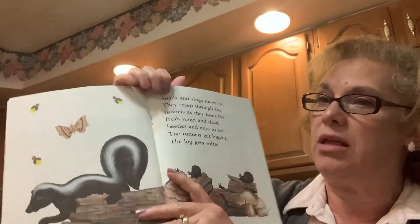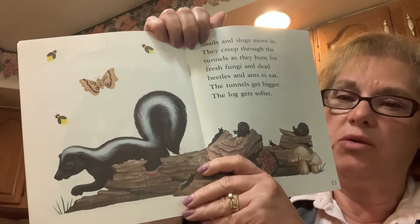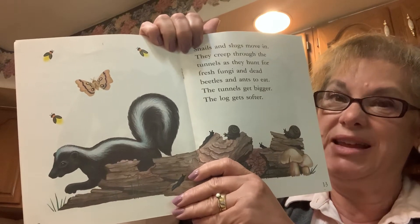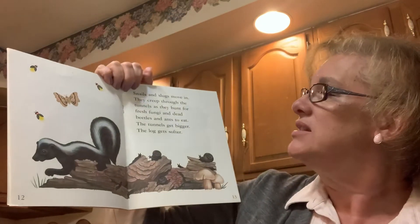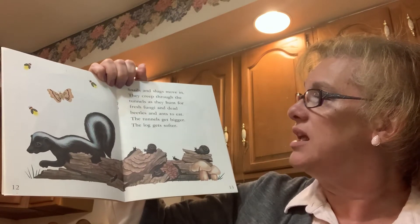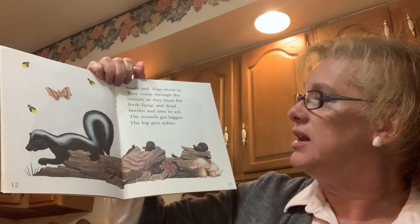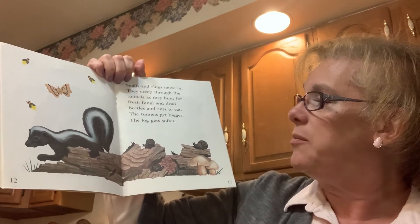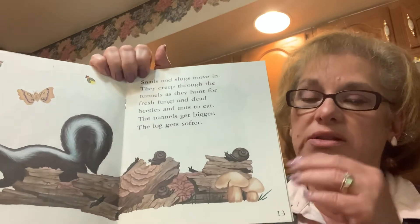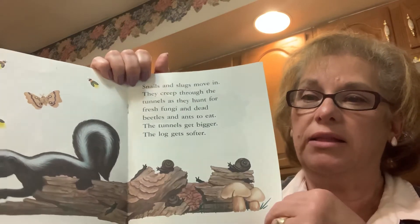And things are living in that log. Here's another woodland animal — do you know what that is? Sometimes he's stinky. It's a skunk! Snails and slugs move in. They creep through the tunnels as they hunt for fresh fungi and dead beetles and ants to eat. The tunnels get bigger. The log gets softer. So the snails come to eat and live in the log.